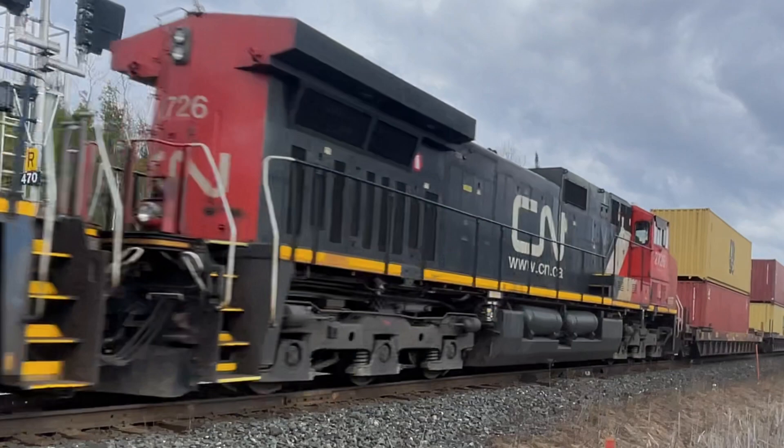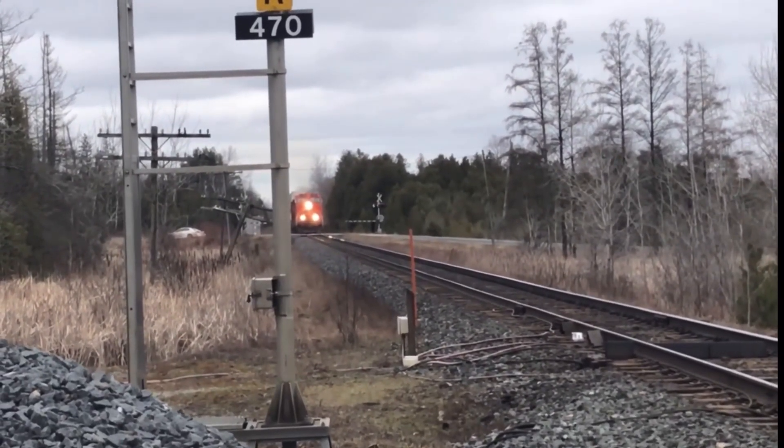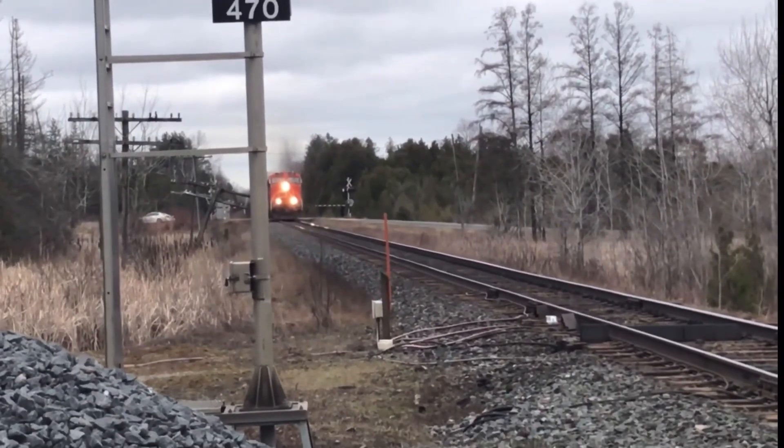Trailing second behind 4651 is 2726, which is an IC unit. This is actually my second time seeing 2726. The first time was right here at Reach Road over two years ago when it was leading properly on 105.